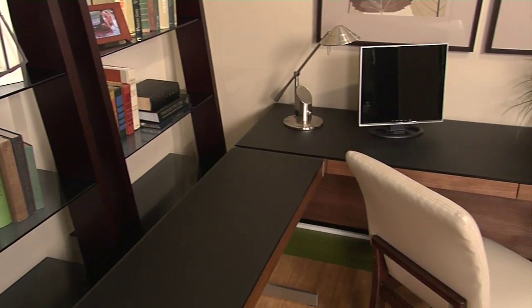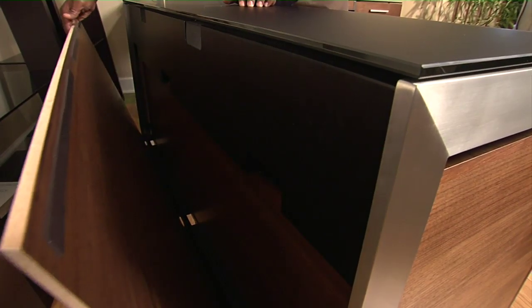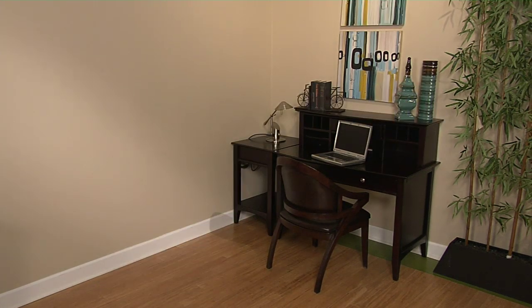If your tastes run along the more modern, this set could do the trick. It has mobile file cabinets and a magnetic back panel for easy cable access. Choosing home office furniture for mom and dad is a little bit different than choosing something for a teenager or a college student — depending on your budget and your home, you can go with something as simple as any of these options.